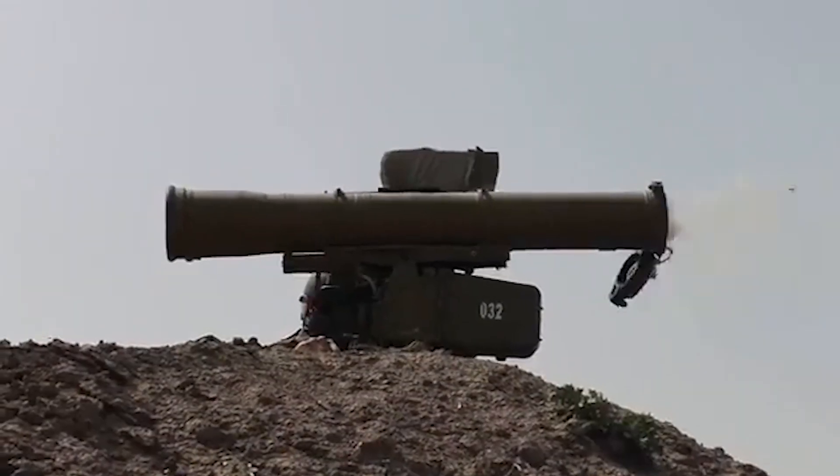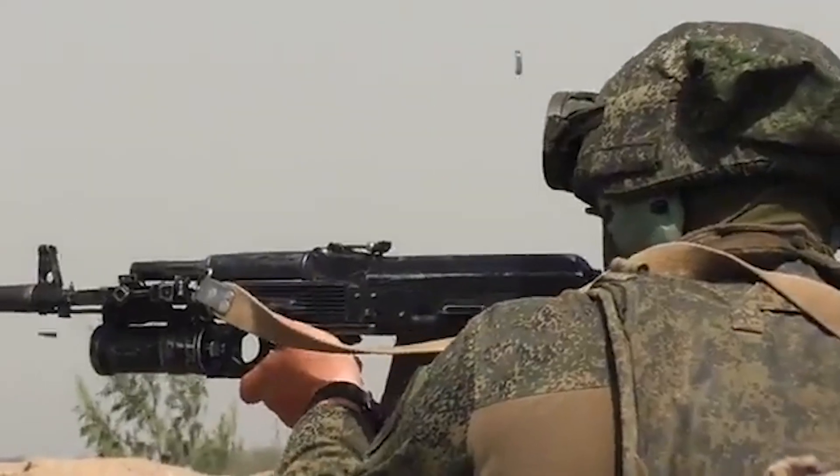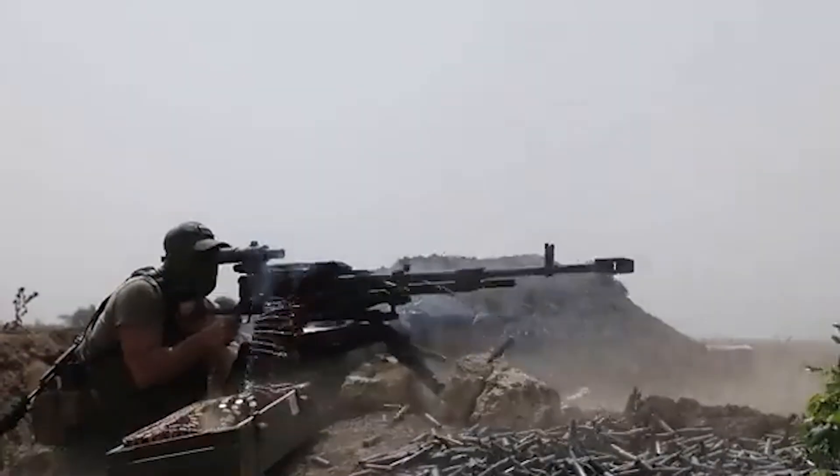In late August, we got our first brief look at the RPG-30 being fired, in a montage of weapon systems in a video said to be from the VDV.